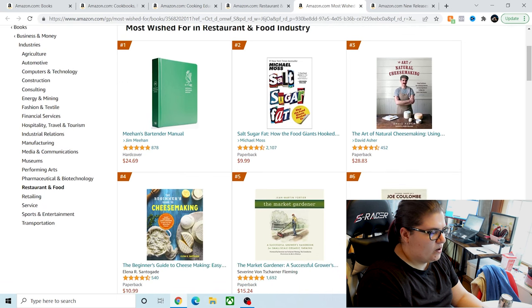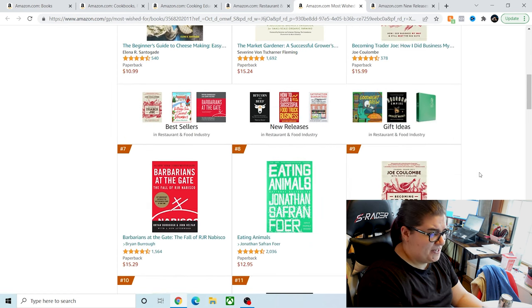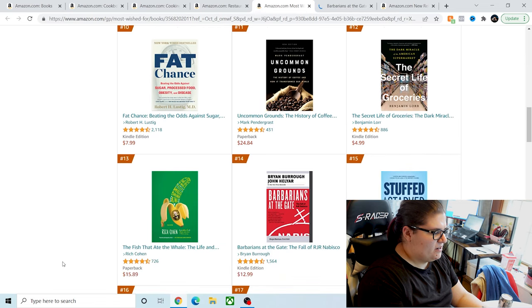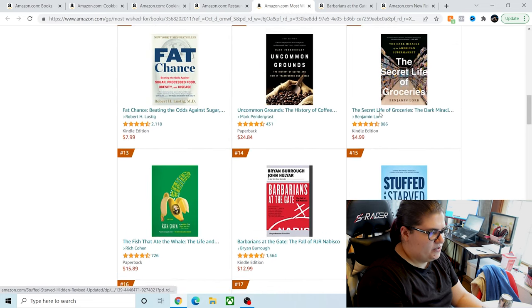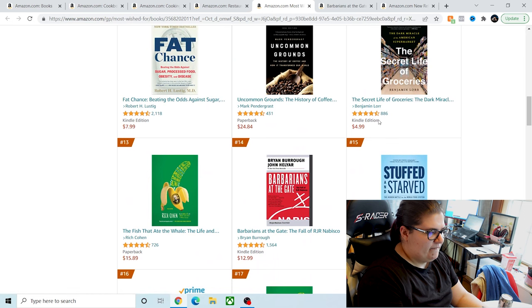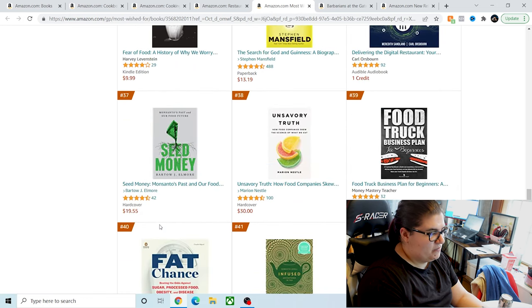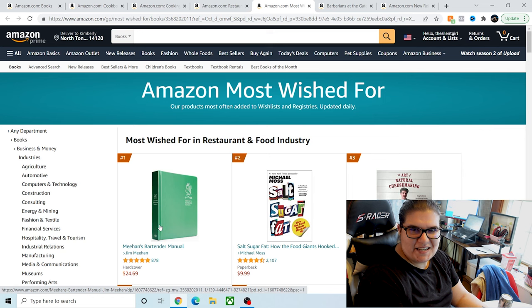So what is most wished for? Some of these are cookbooks or beginner guidebooks — like I love that The Art of Cheese Making is really up at the top of this list. But then the algorithm can get a little strange. I don't know why Barbarians at the Gate: The Fall of RJR Nabisco is here. You'll also get — I own The Secret Life of Groceries. Here it is as a Kindle edition, here it is again as a book. It's not a perfect system — I wish I could filter out duplicated books, but Amazon is just ranking by sales.